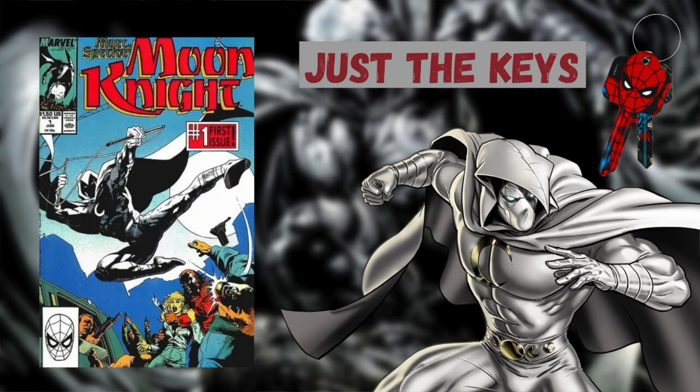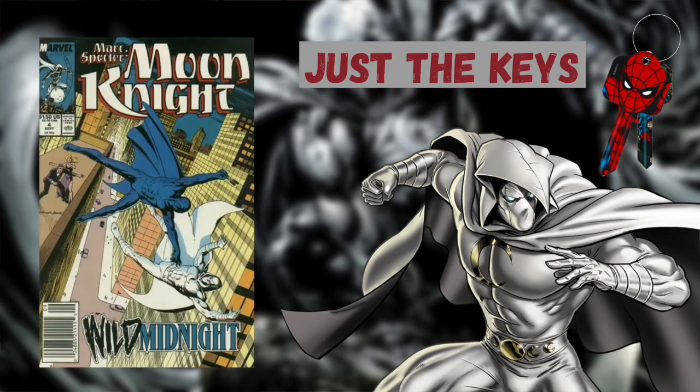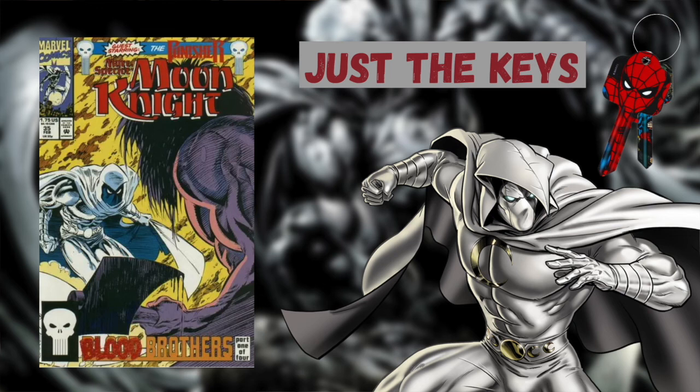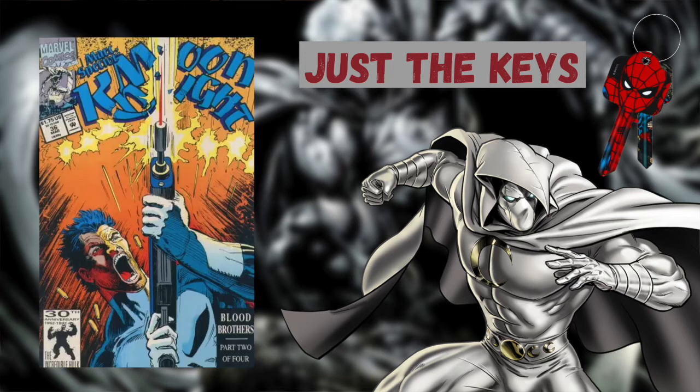We have a new premiere issue of a second ongoing Moon Knight series in Marc Spector: Moon Knight issue number 1, and a first appearance of Midnight, a sidekick to Moon Knight who later becomes an enemy, in issue number 4. Moon Knight joins up with Ghost Rider in issue number 25. We finally get a first full appearance of Randall Spector, Moon Knight's brother, in issue number 35. Marc Spector Moon Knight issue number 36 shows Moon Knight's brother Randall Spector becoming Shadow Knight.